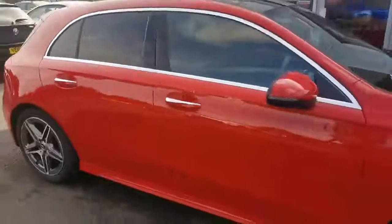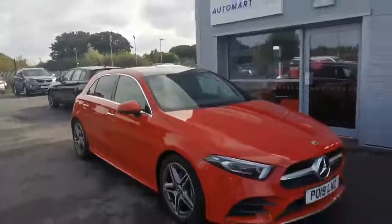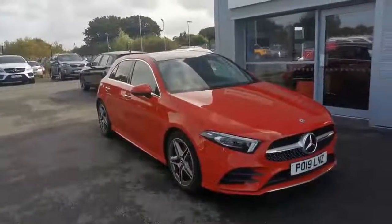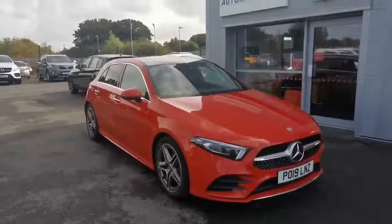Very, very clean car, very good looking car as always. For any extra pictures or videos, part exchange prices, finance inquiries, or anything at all, give us a call or send us a message. Thank you.